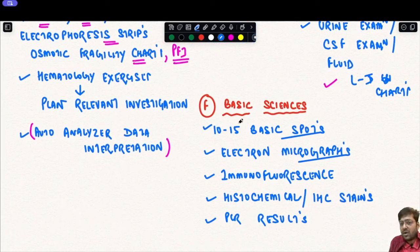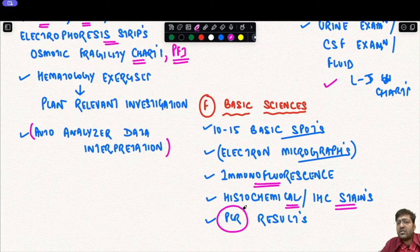In the basic sciences section, there may be 10–15 basic spots including electron micrographs for identification. Immunofluorescence charts may be given — for example, from vesicobullous lesional skin or kidney biopsies — and you must interpret the test and findings. Histochemical and cytochemical stains such as MPO staining charts may be given, requiring knowledge of procedure and interpretation, including leukocyte and RBC cytochemistry. IHC stains (e.g., ER, PR, HER2) and PCR results may also be given for interpretation.